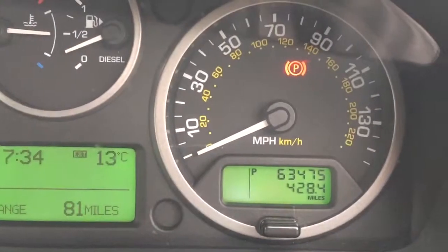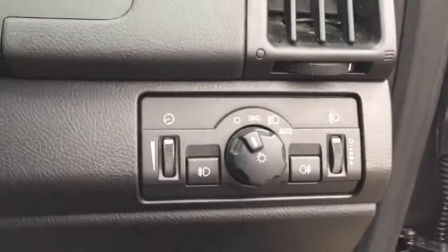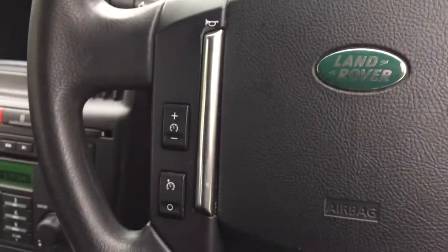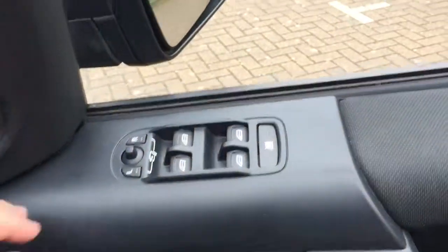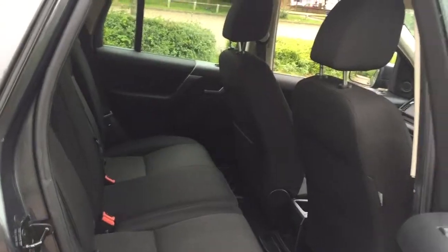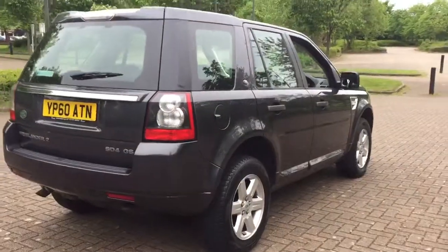The car has covered 63,475 miles. It features automatic lights, automatic wipers, cruise control, electric windows all around, electric folding door mirrors, and reverse parking sensors.